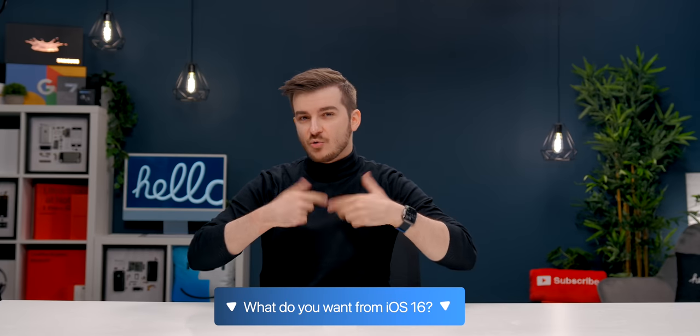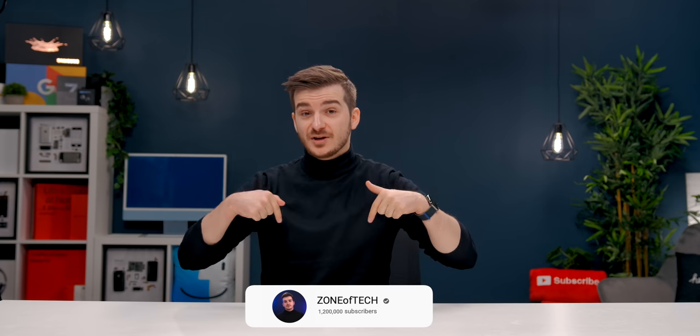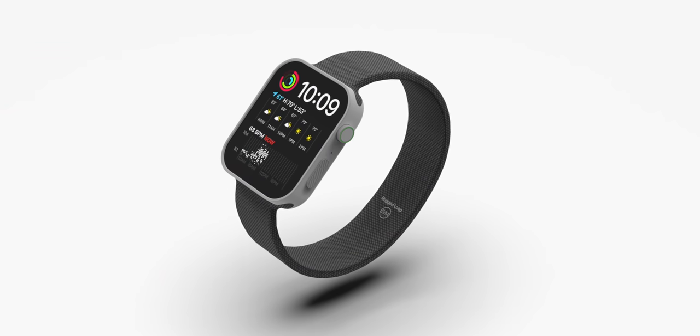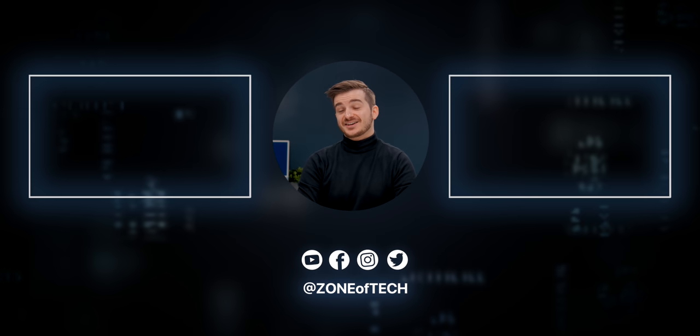Do let me know in the comments what you guys want to see the most in iOS 16. Make sure to subscribe for more Leaks and Rumors episodes — we have one on the Apple Watch Series 8 coming later in the week. I'm Daniel, this has been Zen of Tech, and I'll see you guys in the next one.